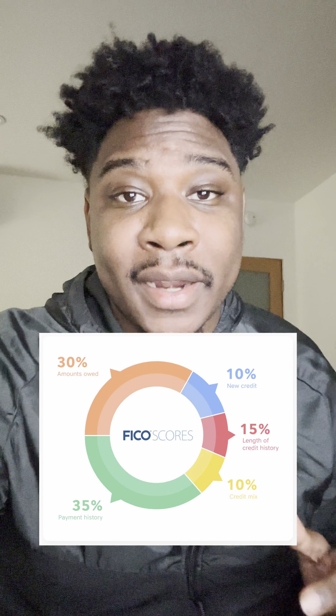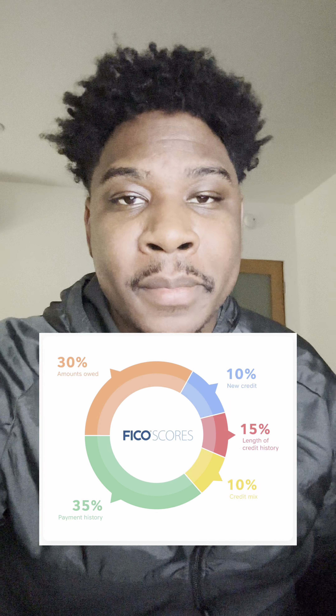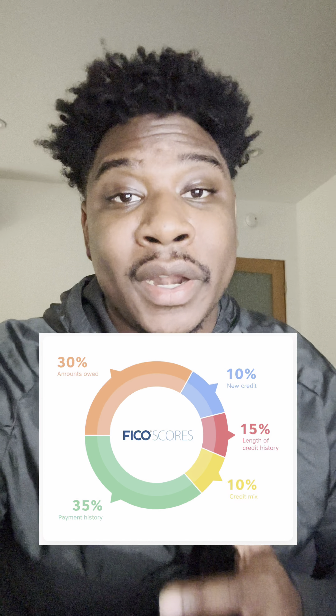The first is payment history, which makes up 35% of your entire credit score. If your payment history is amazing, you're going to be good to go — but just one late payment is going to affect your credit score dramatically. So make sure if you do have any late payments, call the companies and try to get them removed immediately.